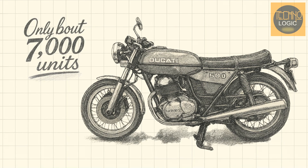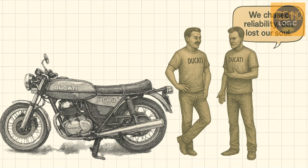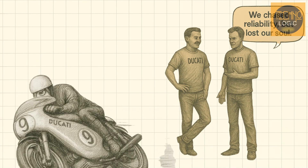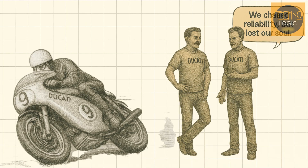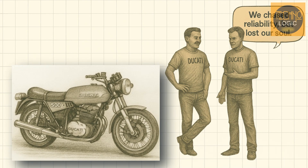Sales reflected these shortcomings. Only about 7,000 units were produced over its eight-year production run — a small number in the motorcycle market. This failure was more than just a product issue; it was a period of uncertainty for the company's direction. In an attempt to emulate the commercial success of Japanese commuter bikes, Ducati had strayed from its essence. The result was a product that had neither the reliability of a Japanese motorcycle nor the performance of a Ducati.